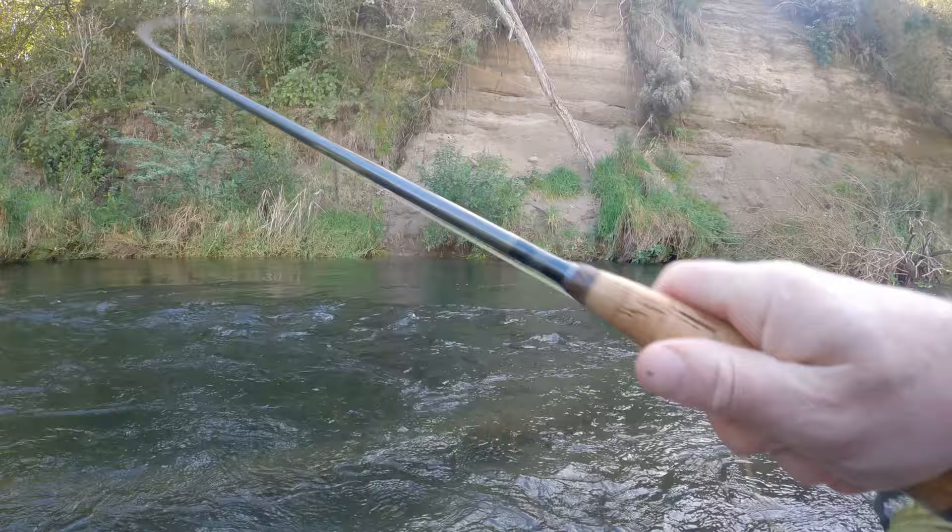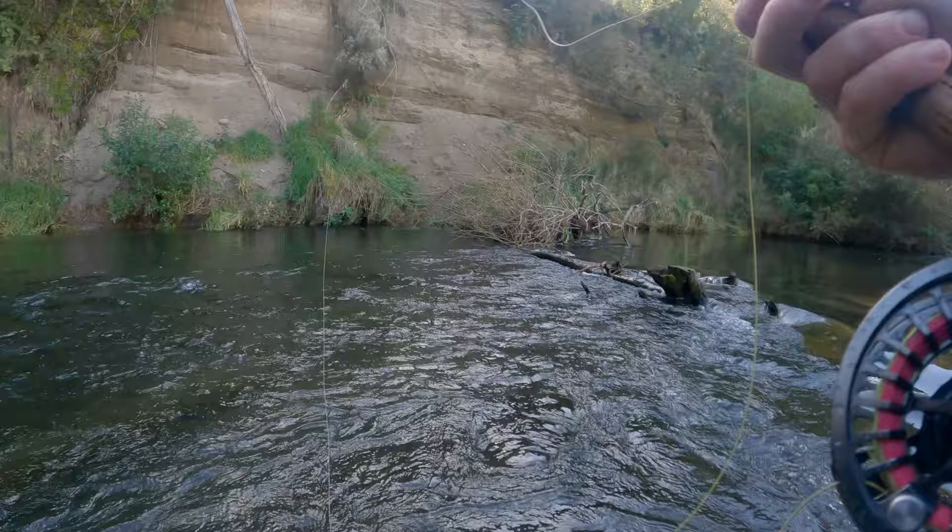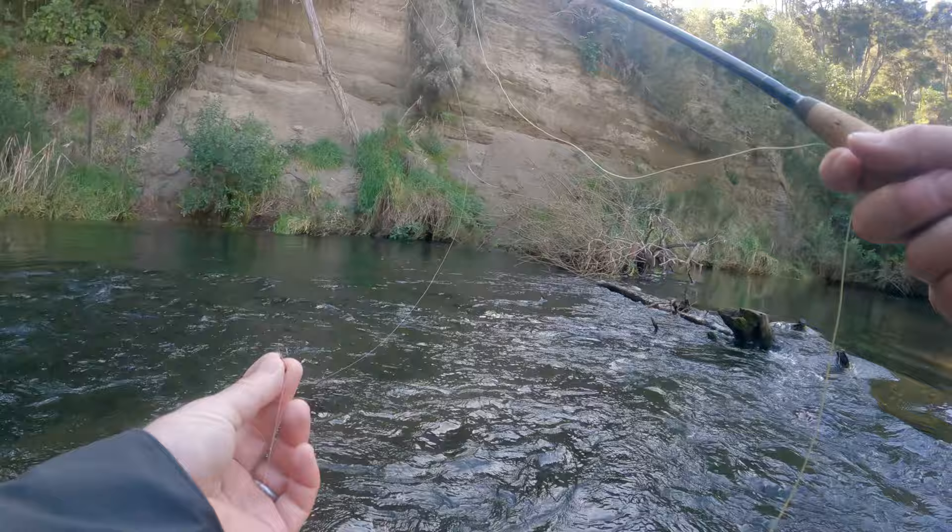I snagged that bunch of flies and pulled them out of the tree — so your flies are now gone, sorry. I actually hooked that tree and when I pulled it off, all the flies came off and fell in the water.